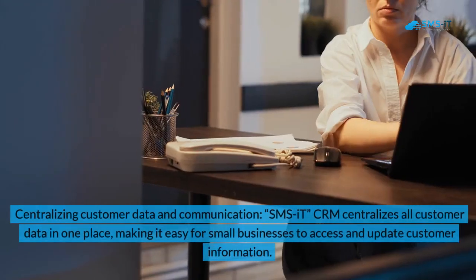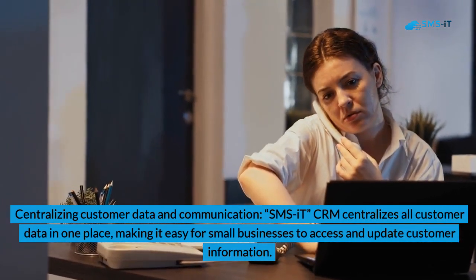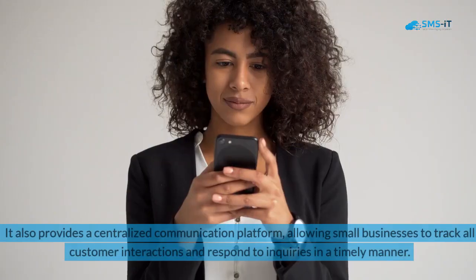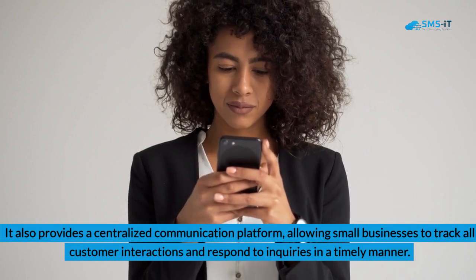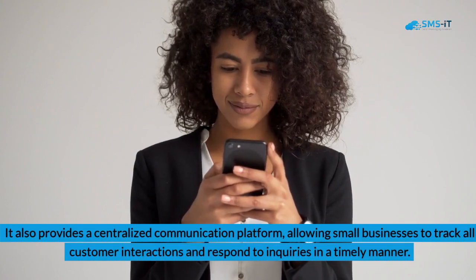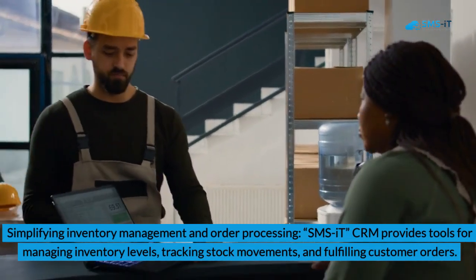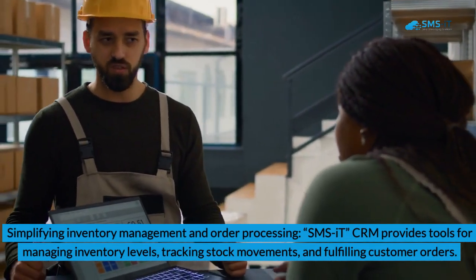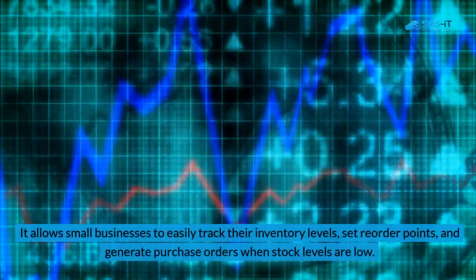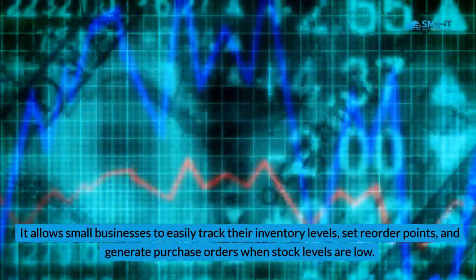2. Centralizing Customer Data and Communication. SMSIT CRM centralizes all customer data in one place, making it easy for small businesses to access and update customer information. It also provides a centralized communication platform, allowing small businesses to track all customer interactions and respond to inquiries in a timely manner. 3. Simplifying Inventory Management. SMSIT CRM provides tools for managing inventory levels, tracking stock movements, and fulfilling customer orders. Small businesses can easily track inventory levels, set reorder points, and generate purchase orders when stock levels are low.